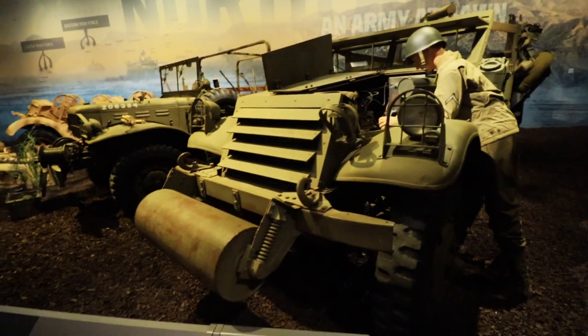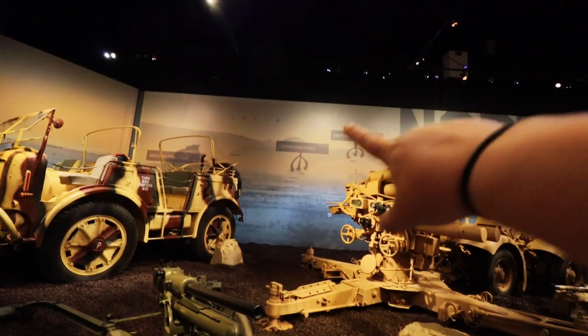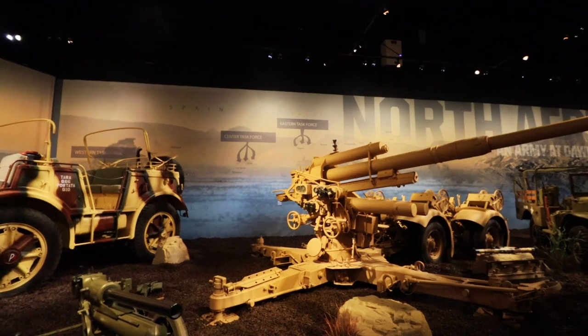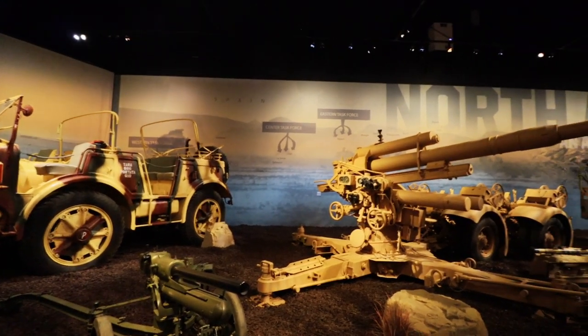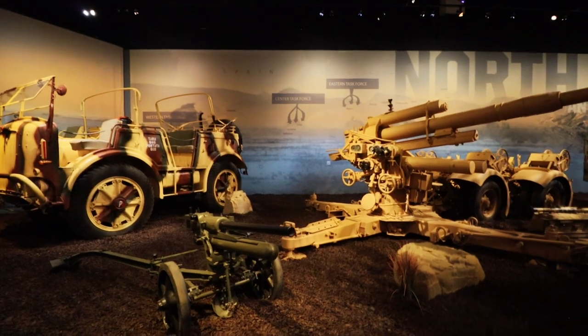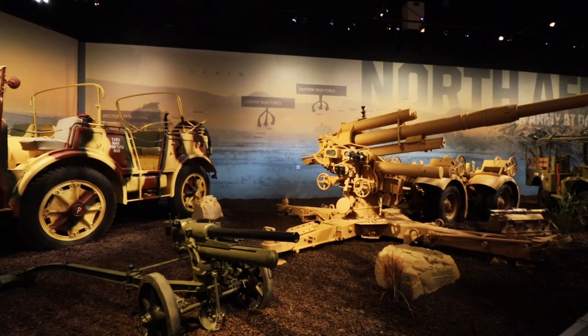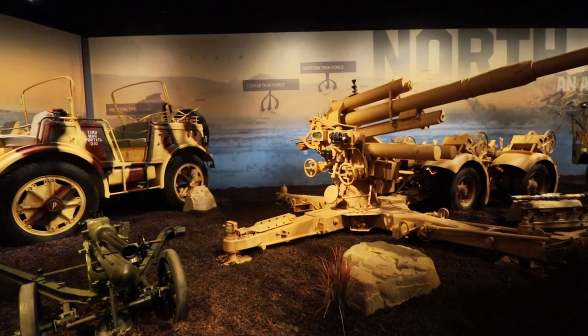In the background you can read along the wall showing different placements and task force positioning — what cities they would move into or call their base. They also have some non-American vehicles here, including an Italian Model 35 gun and an Italian TM40 heavy tractor. There's just so much — we're only in the second room of vehicles and it's already the best collection ever.